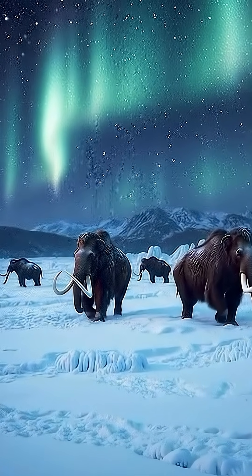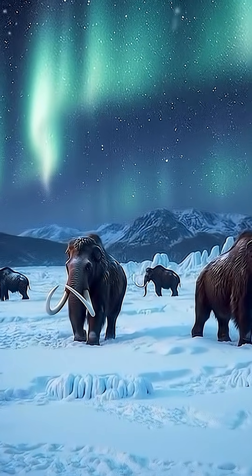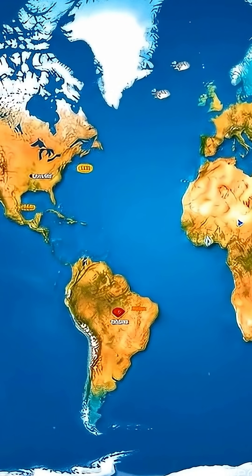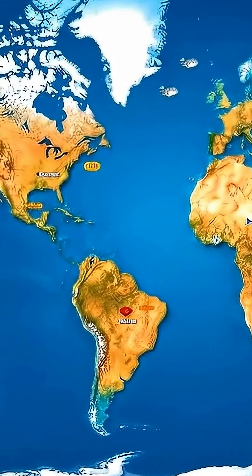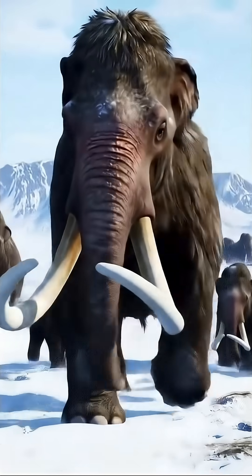Over 10,000 years ago, during the Ice Age, these colossal creatures roamed the frozen tundras of Siberia, North America, and Europe. They were perfectly adapted to the cold — thick fur, a hump of fat for insulation, and small ears to keep out the frost.